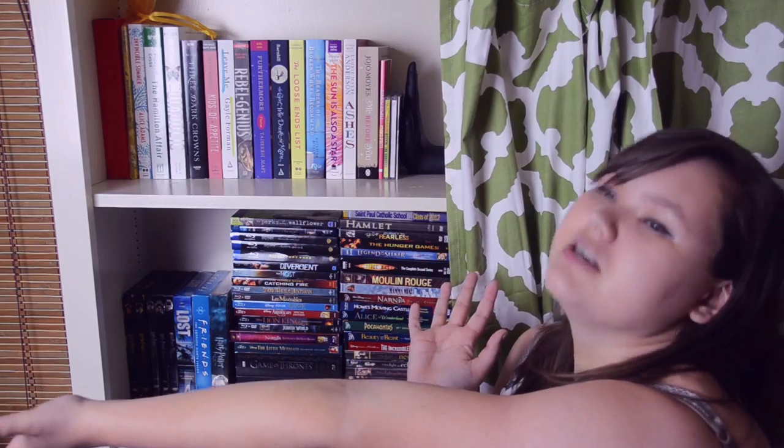That is the final shelf on my bookshelf tour — my updated bookshelf tour for 2016. Obviously it's going to change over the next 12 months. The next time I'll do an updated bookshelf tour will be next May or June, and God only knows what that's going to look like because I will be a college graduate by then — I don't even know where I'll be living! If you have any questions or comments, leave them down below and I'll do my best to answer them. Thank you so much for watching and I'll talk to you guys later, bye!